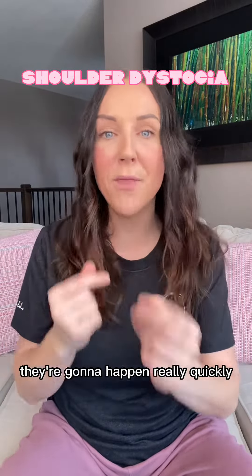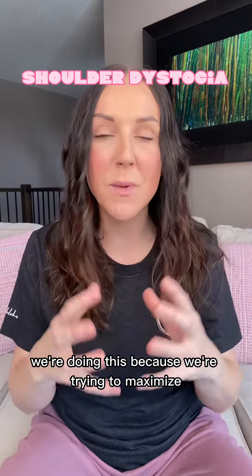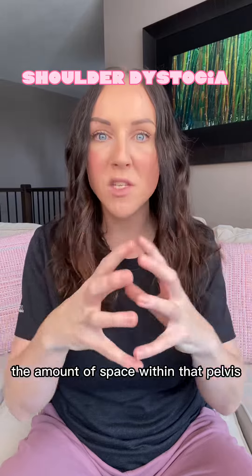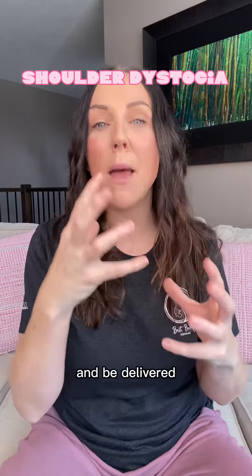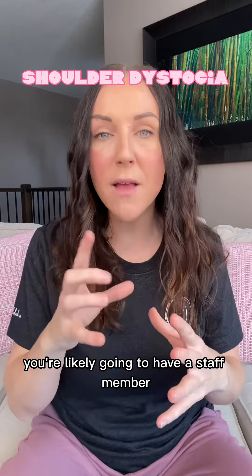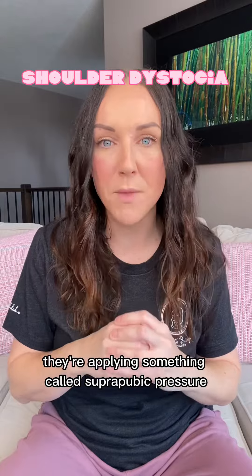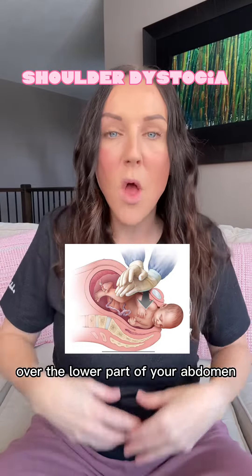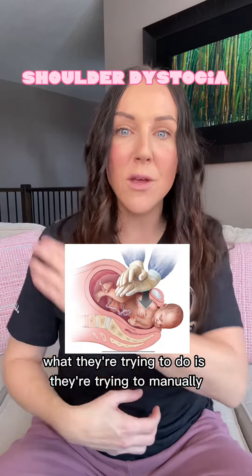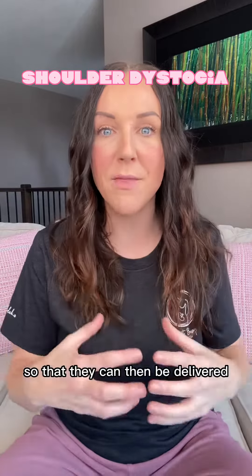Several things are going to happen and they're going to happen really quickly. First thing: your legs are going to go back and open. We're doing this because we're trying to maximize the amount of space within that pelvis so the baby can hopefully free up their own shoulder and be delivered. While this is happening, you're likely going to have a staff member on top of you applying something called suprapubic pressure — using their hand and a downward force to push over the lower part of your abdomen.